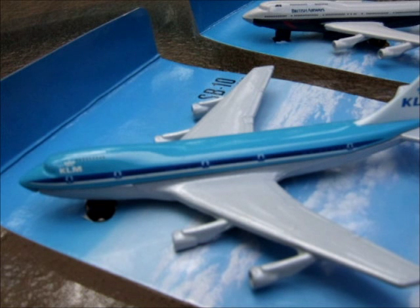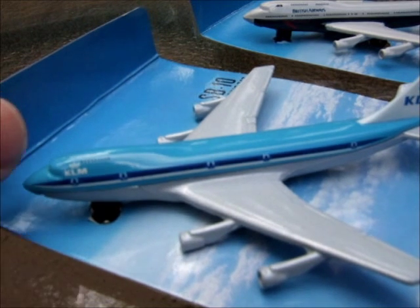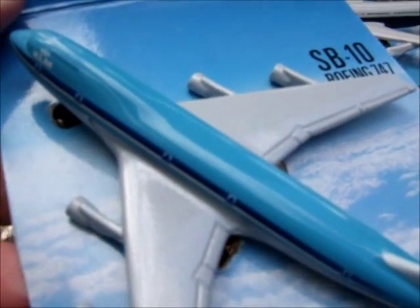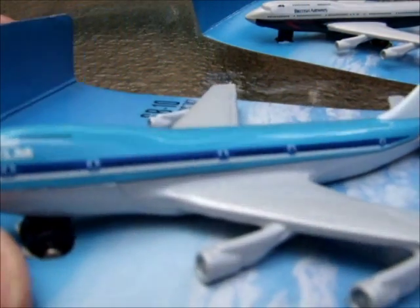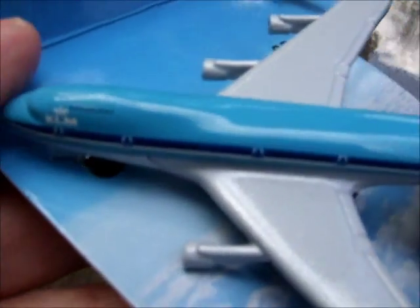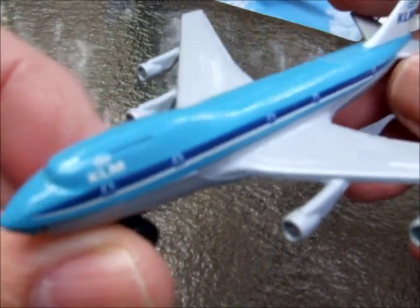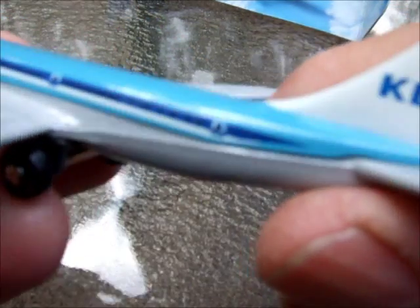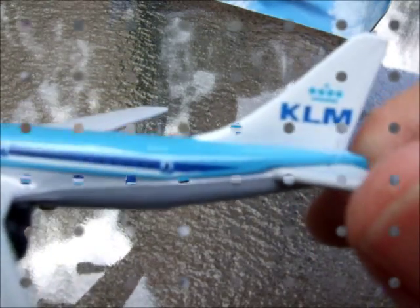Good morning and welcome back. This morning I'd like to do a couple of short videos on some commercial airliners by Matchbox in the Sky Buster series. The first one is SB number 10, a Boeing 747 in the Dutch Airlines colors — KLM. This one's in a real nice mid blue with the KLM insignia and just a crown on the tail.